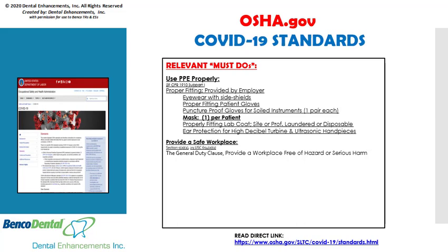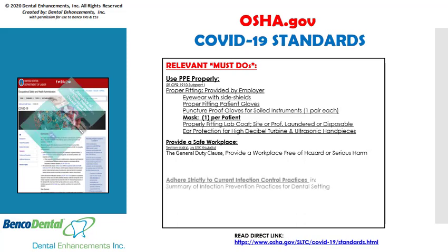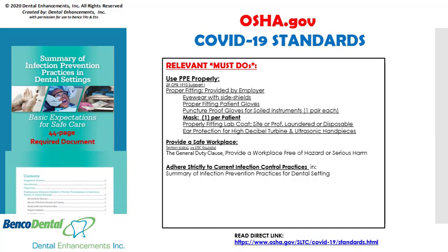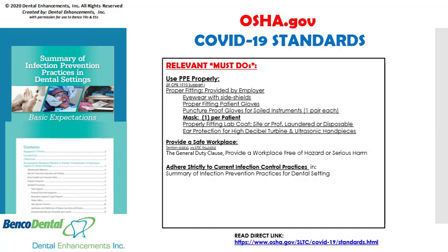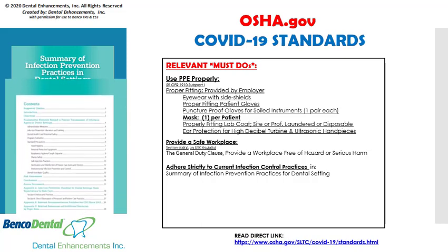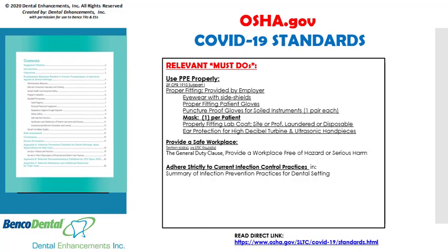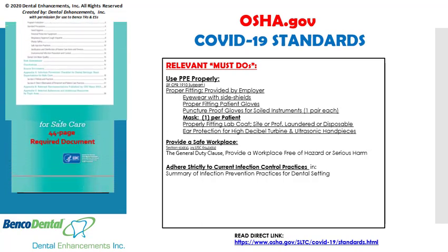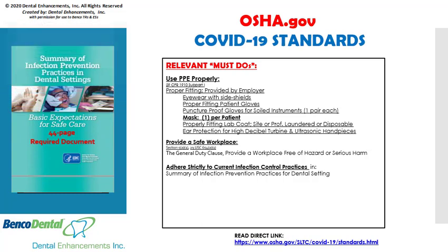Providing a safe workplace free from hazards or serious harm is part of OSHA's general duties clause and the responsibility of every dental practice owner. OSHA and health department officials will be scrutinizing dental offices to ensure that you adhere strictly to current infection control practices as listed in the CDC's Summary of Infection Prevention Practices for the Dental Setting — a 44-page document with 13 updated infection control requirements. This is a main focal point of all dental enhancements OSHA training sessions.